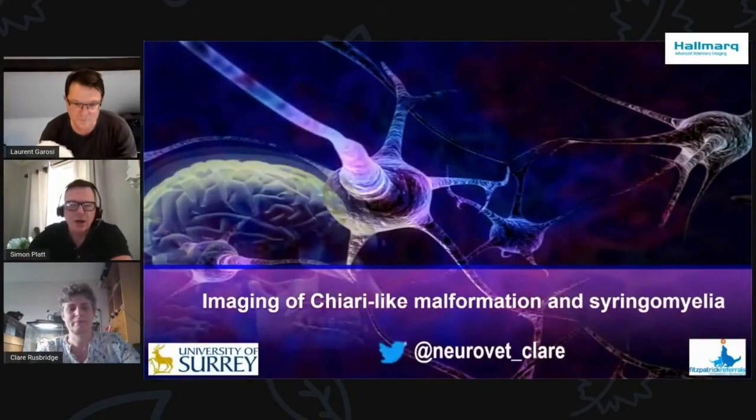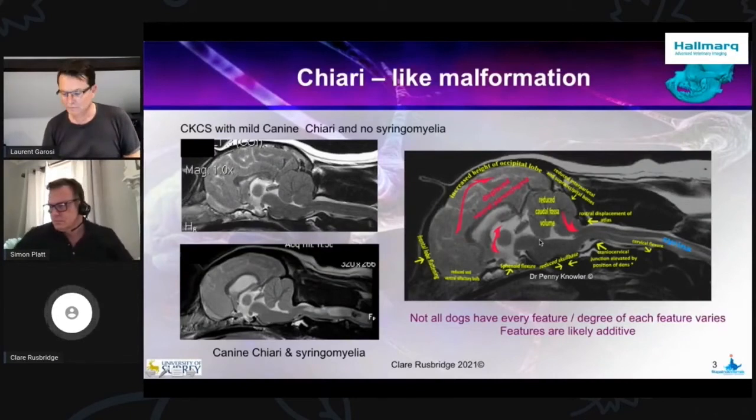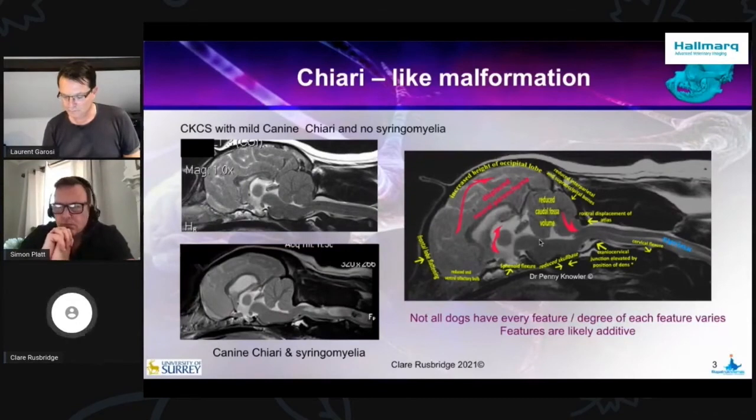Our first question is: over the last 20 years, the veterinary profession has described Chiari malformation as just being a cerebellar herniation. But now we know that it describes a malformation of the entire cranium and cranial cervical junction as well. Can you help us understand how the pathogenesis of canine Chiari has changed and our understanding of that?